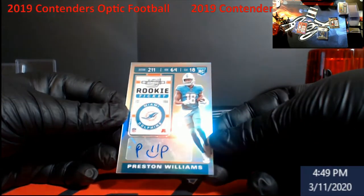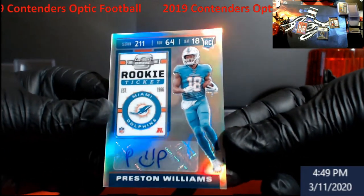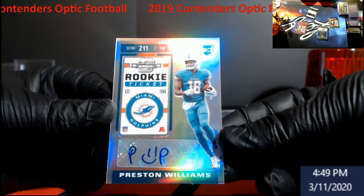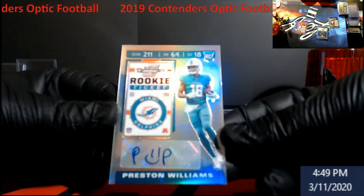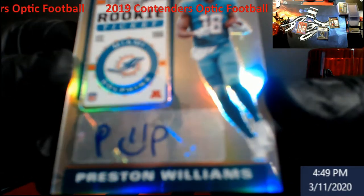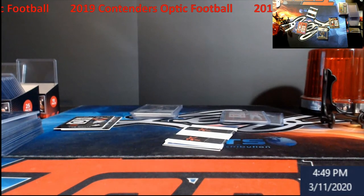Sticker auto — Preston Williams for the Dolphins, Rookie Ticket. Never really heard of this guy, but he has a smiley face in the middle of his signature: P, smiley face, P. If you're going to buy this, get it because there is a smiley face on it — it will be in the store for you. That just makes me laugh.